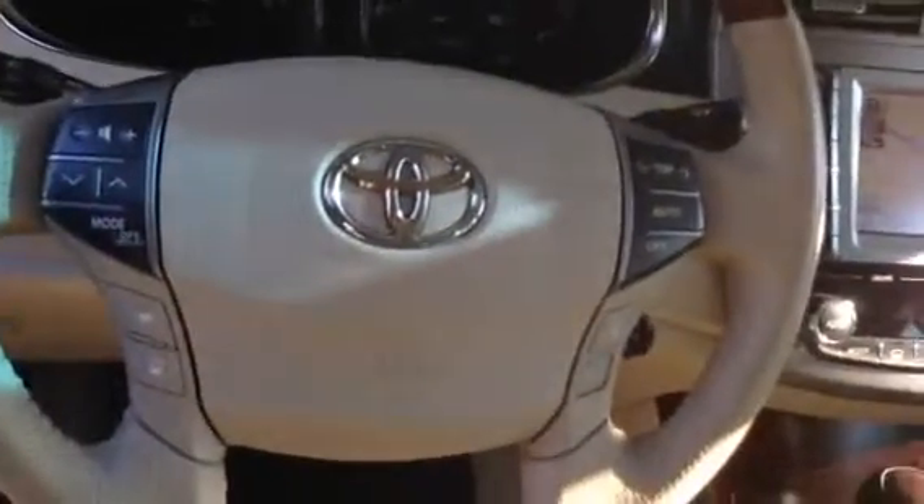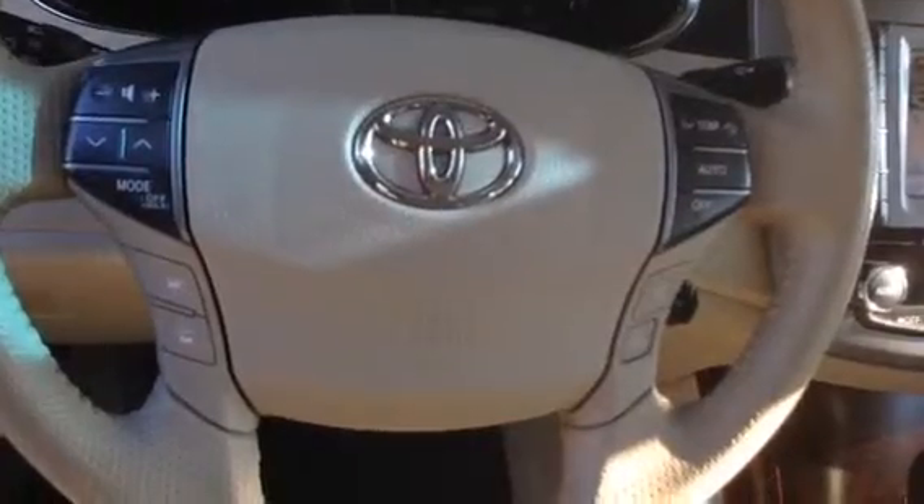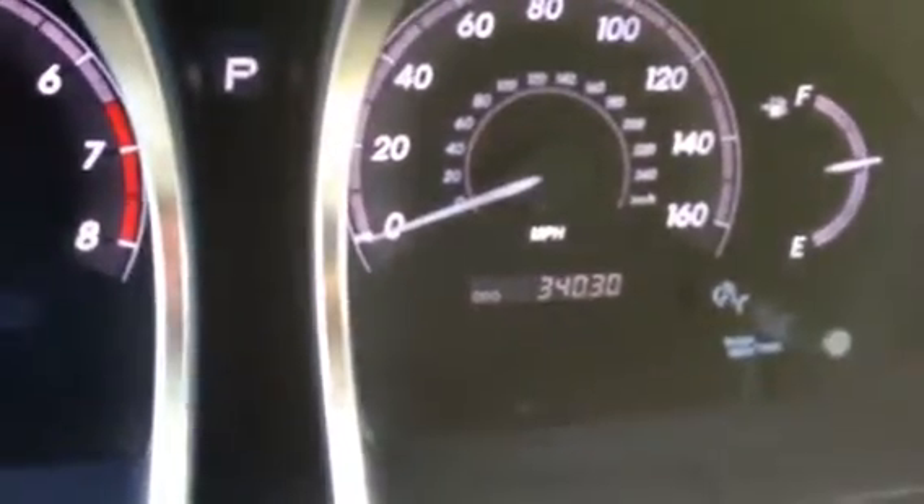All of your steering wheel controls — you control your volume, your radio, all that good stuff, and you can give it voice commands. I was a little off on the mileage; it's 34,000 miles on it.